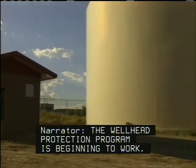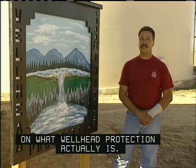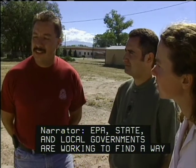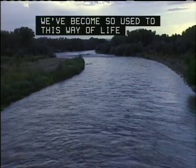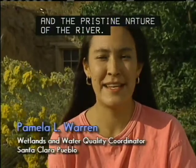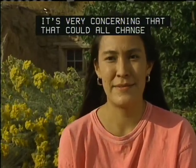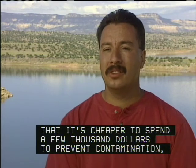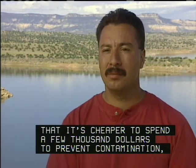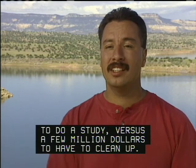The wellhead protection program is beginning to work. The purpose of this sign is to help educate the public on what wellhead protection actually is. EPA, state, and local governments are working to find a way to keep PCE and TCE from reaching the Rio Grande, upon which the Pueblos depend. We've become so used to this way of life and the pristine nature of the river — it's very concerning that that could all change with chemical contamination. One of the major lessons that the city of Española learned is that it's cheaper to spend a few thousand dollars to prevent contamination than a few million dollars to clean up.